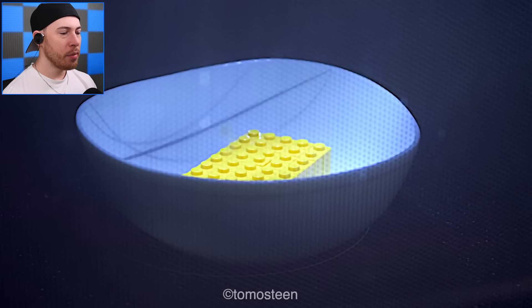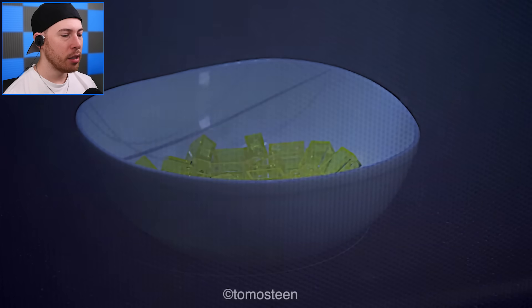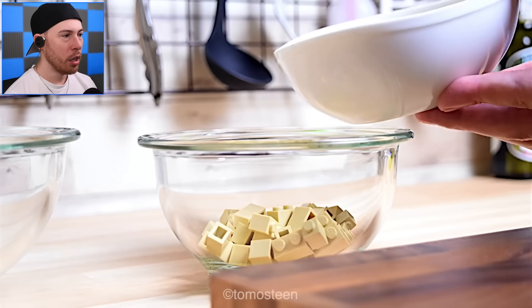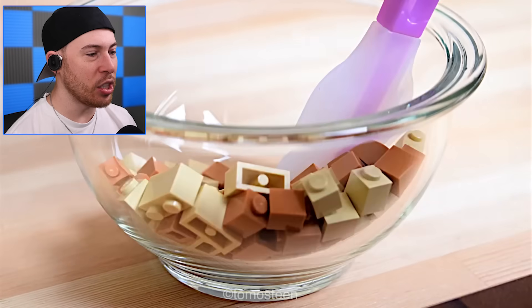There we go, now we're in business. Now we gotta take it out — take this bad boy out. Put it in here, and now we've got butter and biscuits — buttered biscuits!